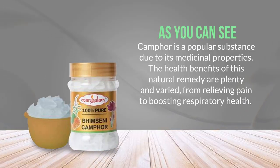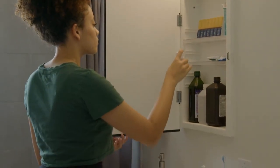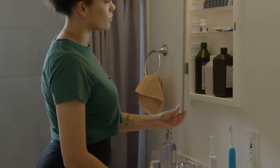As you can see, camphor is a popular substance due to its medicinal properties. The health benefits of this natural remedy are plenty and varied, from relieving pain to boosting respiratory health. Its uses range from treating skin conditions to repelling insects, making it a versatile and valuable addition to any household. However, use camphor in moderation and with caution, as it can be toxic if ingested or overused. So go ahead and add some camphor to your medicine cabinet — after all, health is wealth.